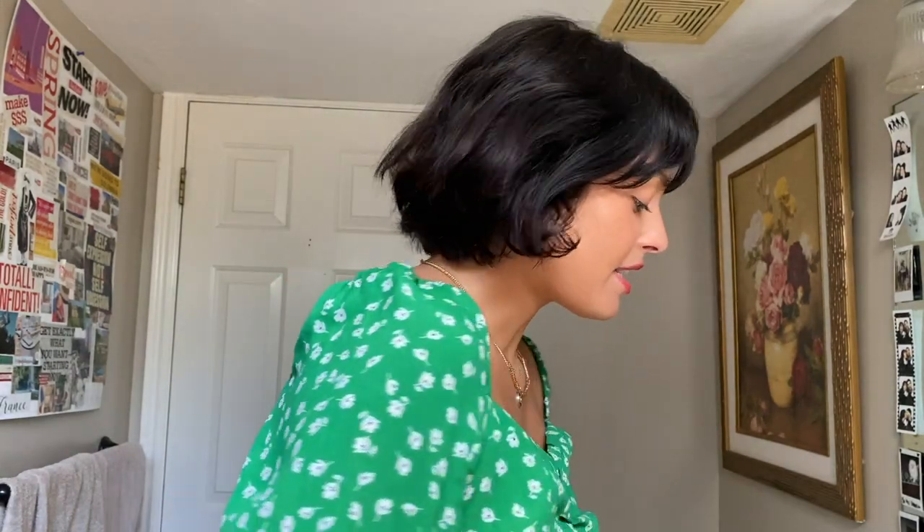Today I'm going to be using two styling tools and one product. For my styling tools I'm going to be using a one inch hot tools curling iron with the barrel. I recommend using a curling iron with this barrel because I will be using that to curl my hair with short hair - you need the barrel.